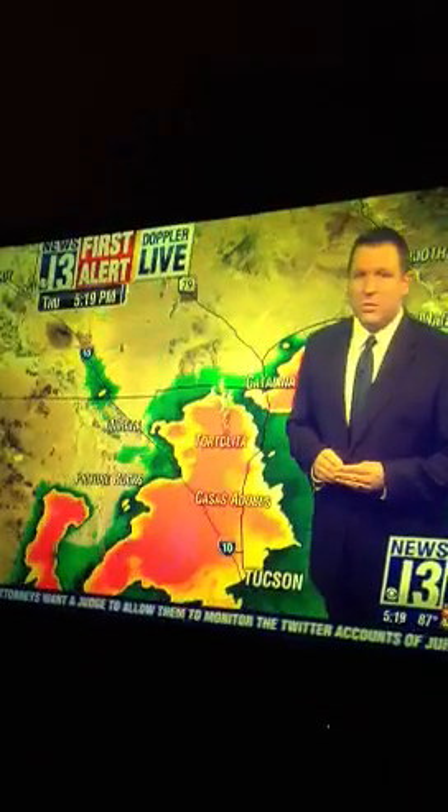Let's take you back to Interstate 10 and show you what's going on out there on our First Alert Live cam. You can see the effects of that heavy rain — extremely slow travel as many people are slowing down hitting that heavy rain. This is from Prince Road, and most of the heavy rain is falling between Prince and up to Corterra.